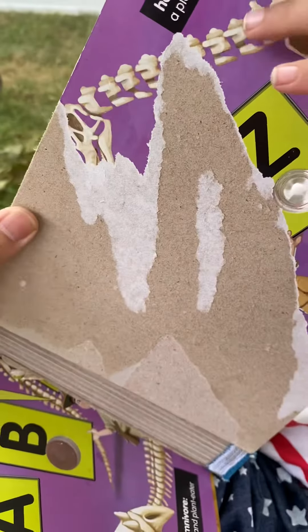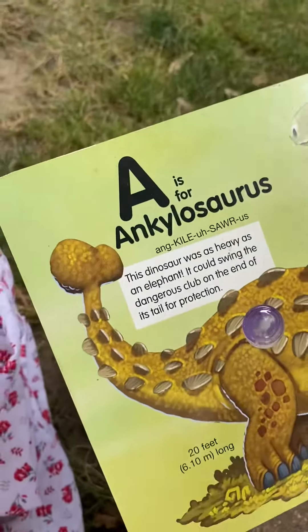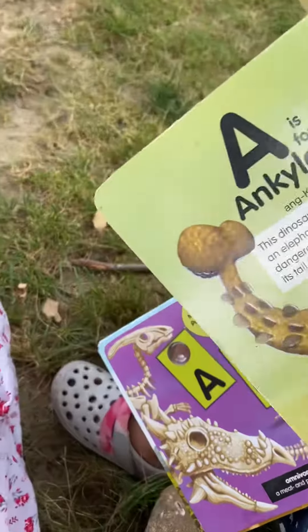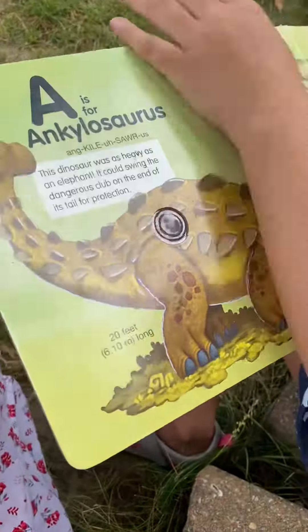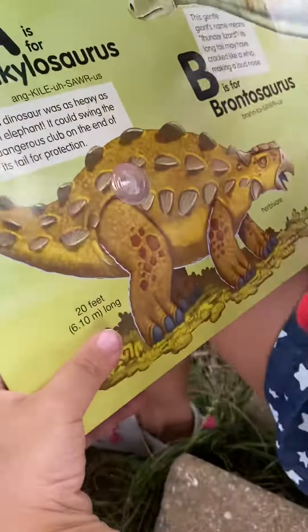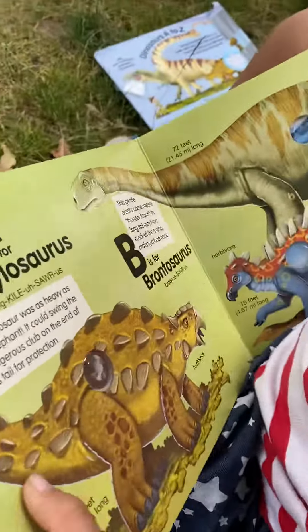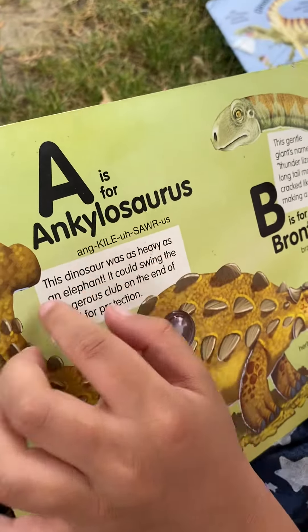The page is ripped. Okay, tell us about A, the A dinosaur. A is for Ankylosaurus.